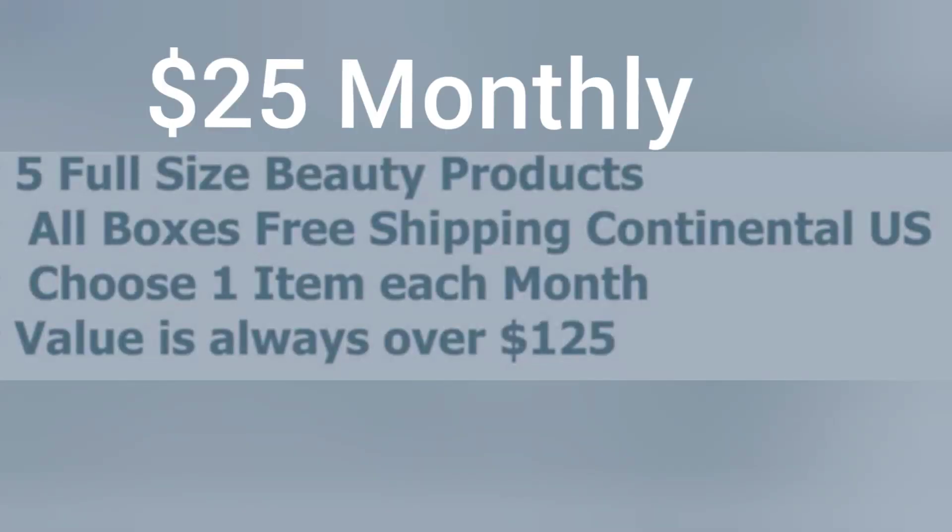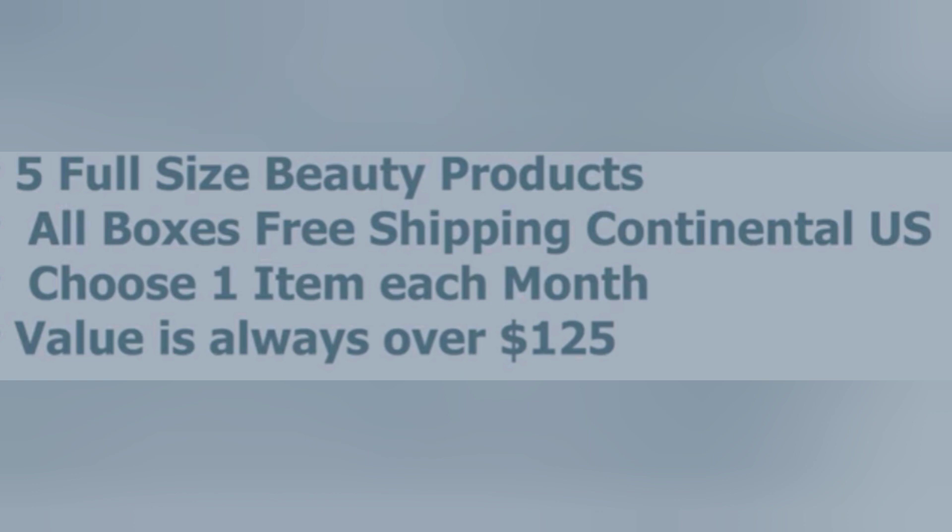Hey guys, welcome back. Guess what? We have some more spoilers for you, but this time it's for the BoxyCharm Base Box for the month of February. This box is a $25 monthly subscription and you're going to get five full-size beauty products. All boxes are free shipping for continental U.S. You'll also be able to customize your box choosing one item every single month, and the value will be over $125.